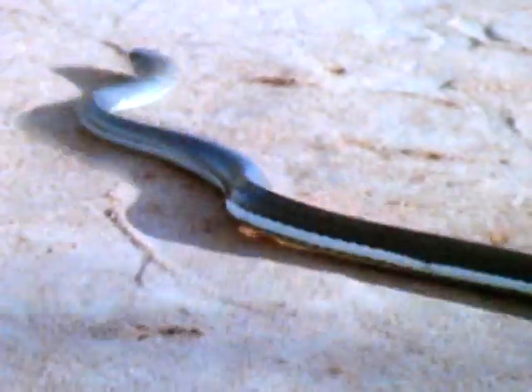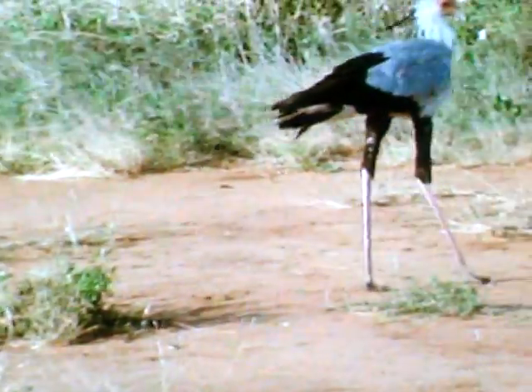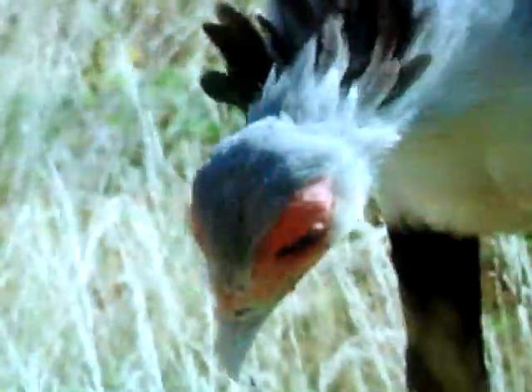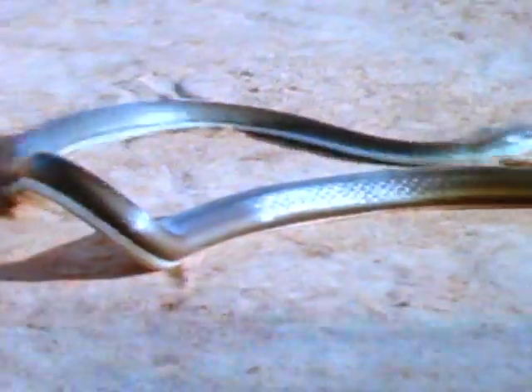The secretary bird doesn't have to look for prey from the air — it can hunt it down on the ground. Its legs are feathered halfway down, but the lower legs are covered in scales, which protect the bird from snake bites. It has a face like an eagle, and it uses its incredible eyesight to spot its prey. But its feet and talons are its most important weapons.